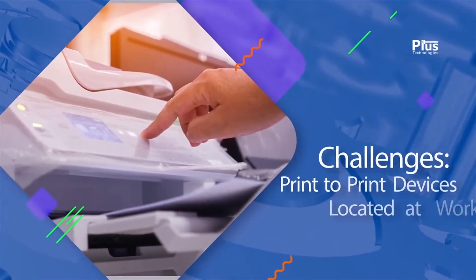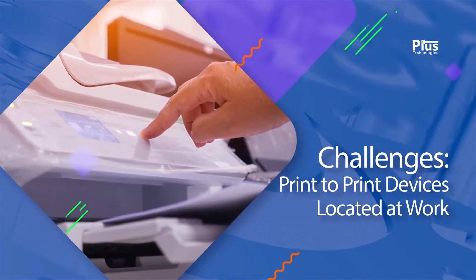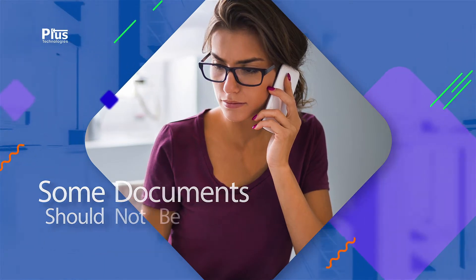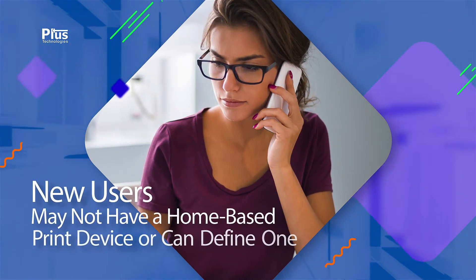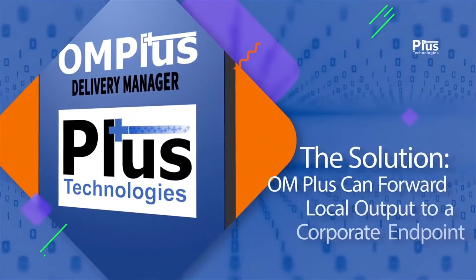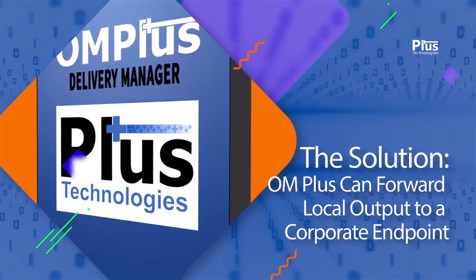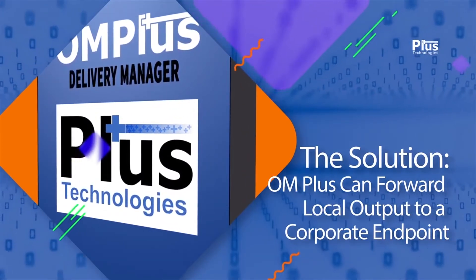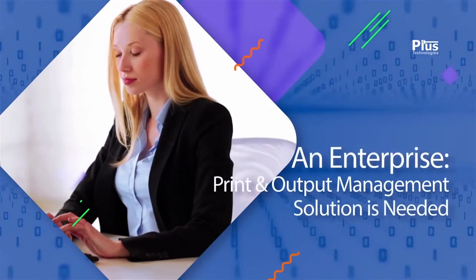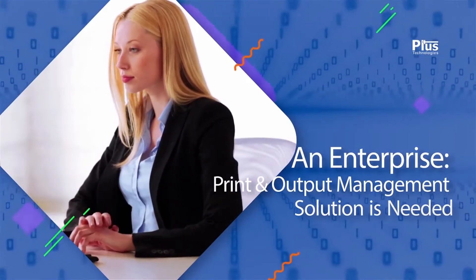Some home users require the ability to print to print devices located at work. They also face several challenges — for instance, some documents should not be sent outside the corporate network, and new or temporary remote users may not have a home-based print device or be able to define one. The solution: OM Plus can forward local home office output appropriately to the corporate endpoint print device without adding complexity to the application, system, or network. An enterprise-level print output management solution is desirable to easily and totally resolve these issues.